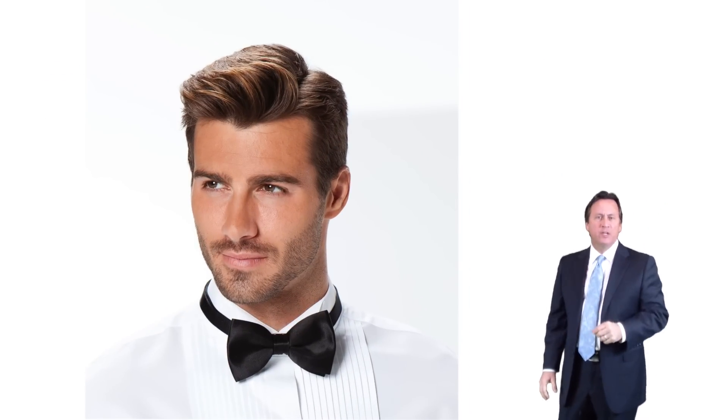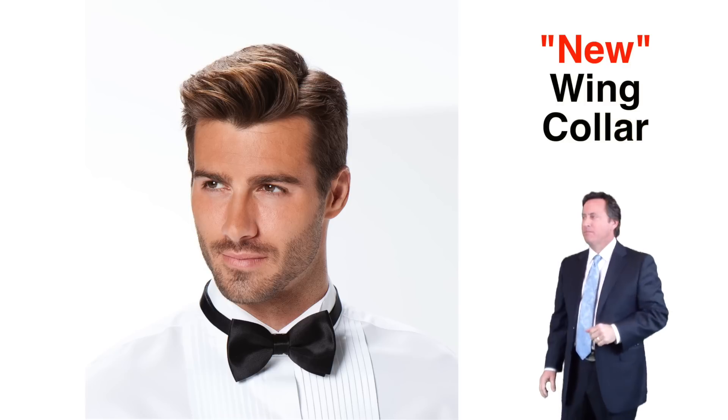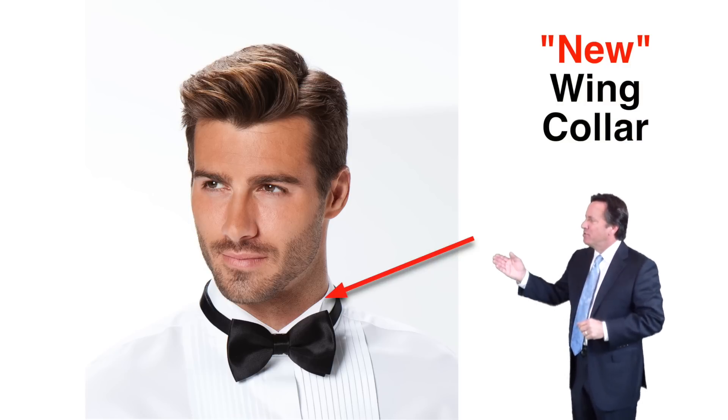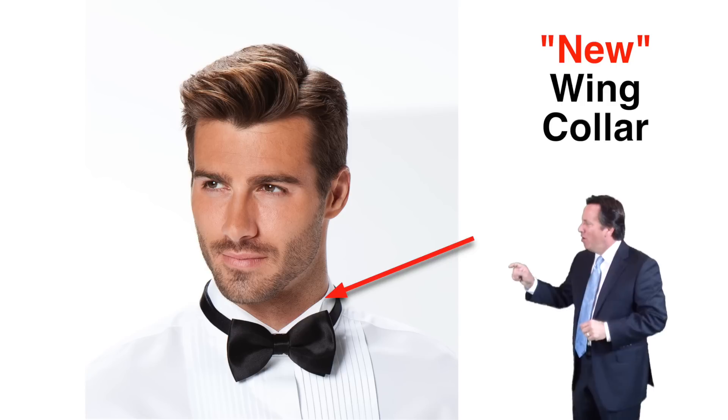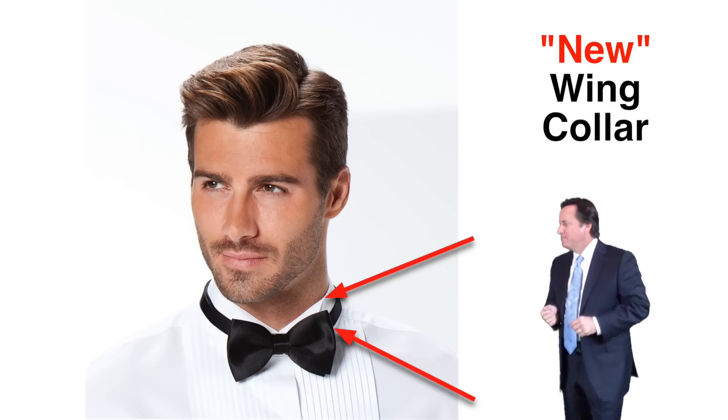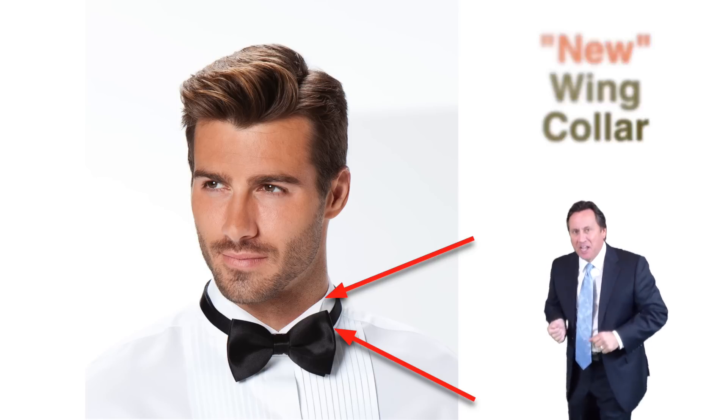All our wing collar styles feature the new wing collar design. We smoothed out the top of the wing at the band so it doesn't poke the neck. We also extended the tip of the wing to the bottom of the neck band so it looks better with the bow tie. Bow ties are back again.